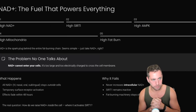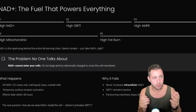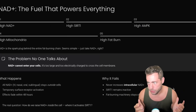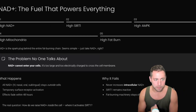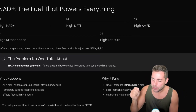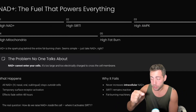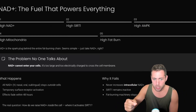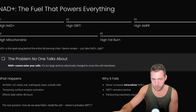There's a problem here because many people might think: if NAD+ is the big spark plug in this chain of events, I should just take more NAD+, right? No. Here's the problem — NAD+ cannot enter your cells. It is too large, too electrically charged, to cross the cell membrane. That is a scientific fact — go look it up if you don't agree with me.